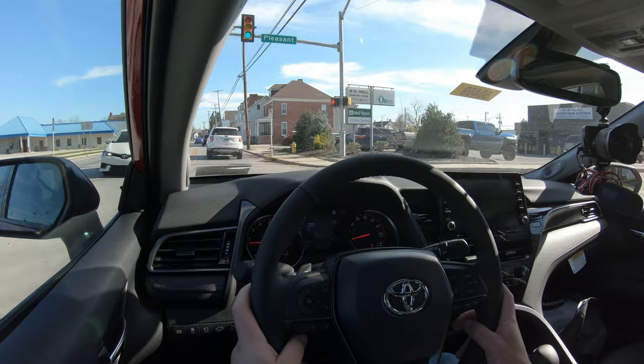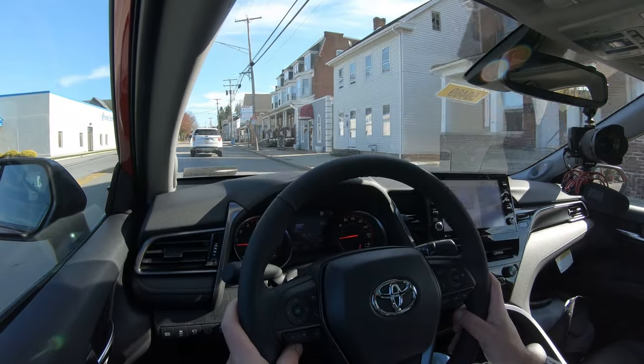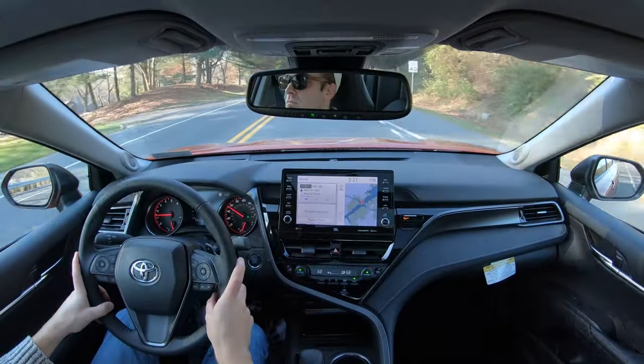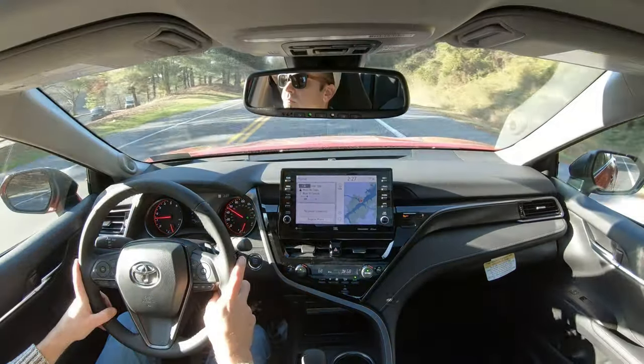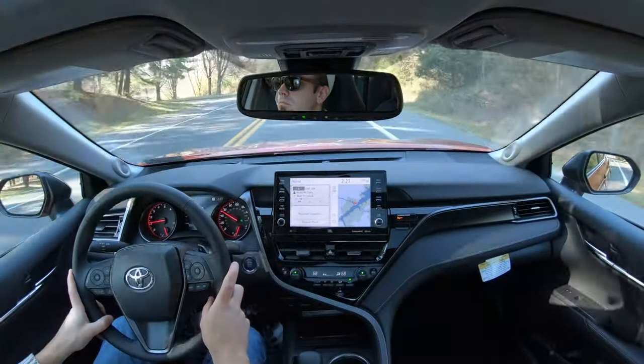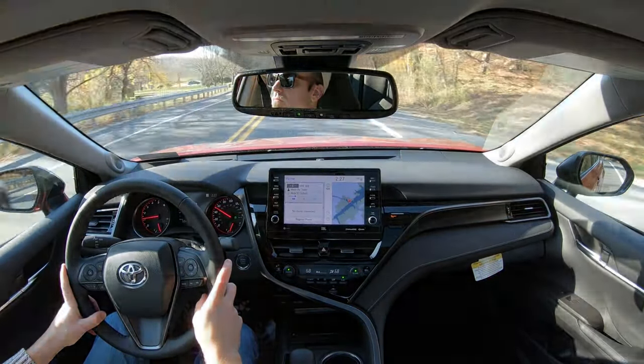As far as ride quality goes, it's pretty much as expected — right on par for the course. Not the smoothest ride in the world but certainly not the worst either. Touching on cabin noise, it is a little bit above average — definitely preventing a lot of exterior wind noise from coming into the cabin, which is due in part to the acoustic laminated front windshield that comes standard on every single trim level.